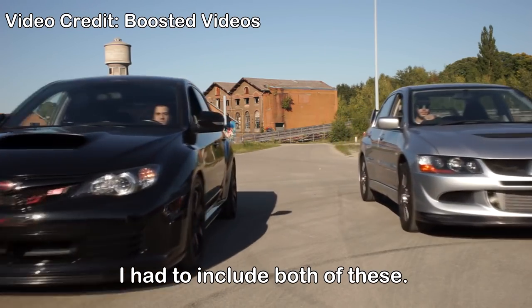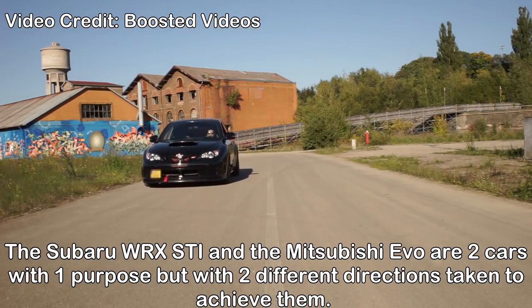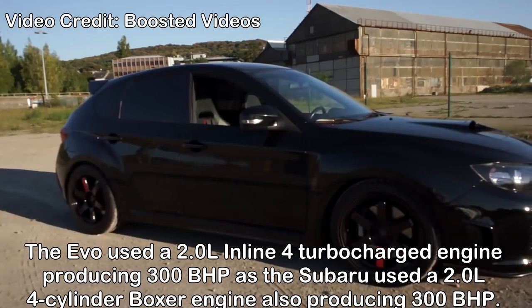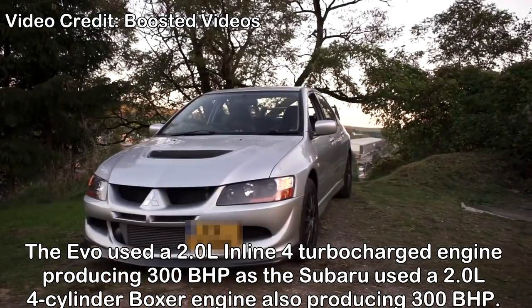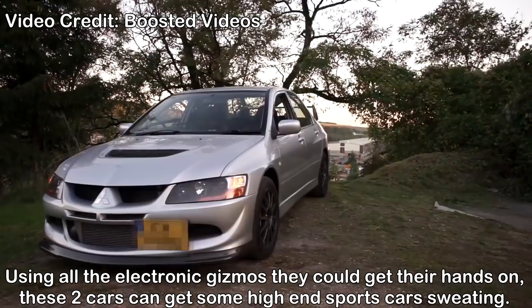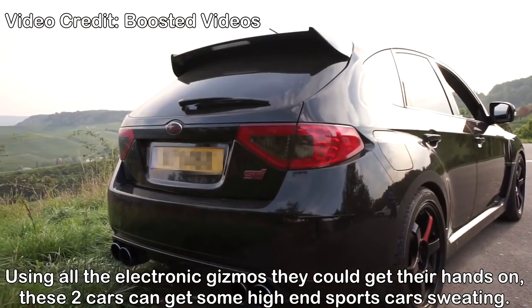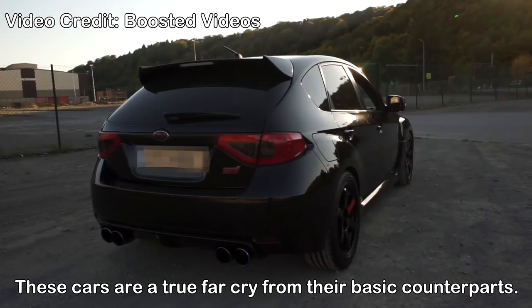Mitsubishi Evo and Subaru WRX STI — I had to include both of these. The Subaru WRX STI and the Mitsubishi Evo are two cars with one purpose, but with two different directions taken to achieve them. The Evo used a 2.0L inline-4 turbocharged engine producing 300bhp, while the Subaru used a 2.5L 4-cylinder boxer engine, also producing 300bhp. Using all the electronic gizmos they could get their hands on, these two cars can get some high-end sports cars sweating. They are a true far cry from their basic counterparts.